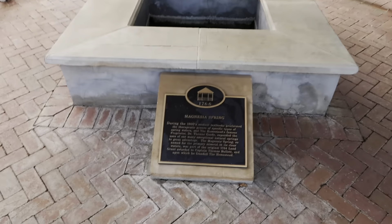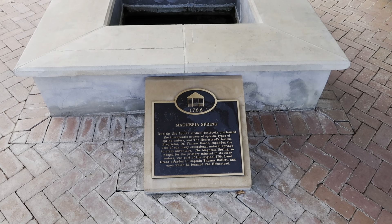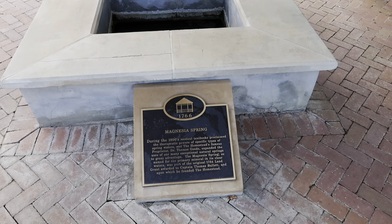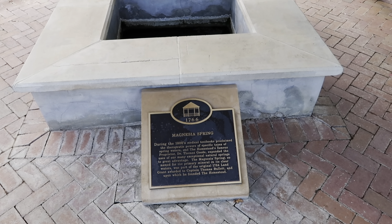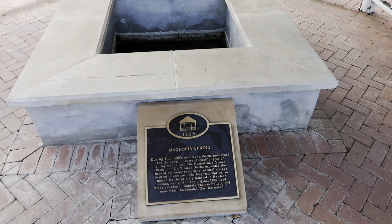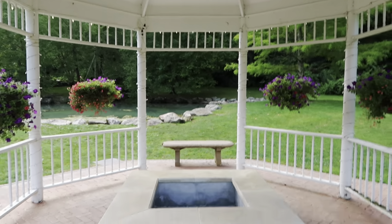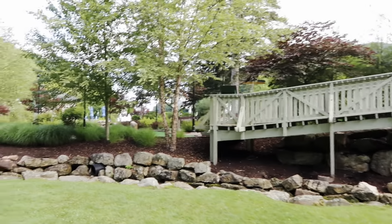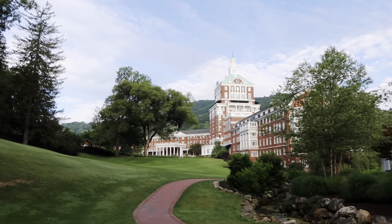Magnesia Spring - during the 1800s medical textbooks proclaimed the therapeutic powers of specific types of spring waters. The Homestead's famous proprietor Dr. Thomas Good expanded the uses of the many exceptional natural springs to great advantage. The Magnesia Spring, named for the primary mineral in its clear waters, was part of the original 1764 land grant awarded to Captain Thomas Burlett, upon which he founded the Homestead. You can see the slide up there - the kids love the slides. I really recommend if you come here to walk around in the morning - it's a great time, it feels awesome. There's no one around, it's kind of like your own private resort. It's not even that early, it's like 8:15, but there's no one around.